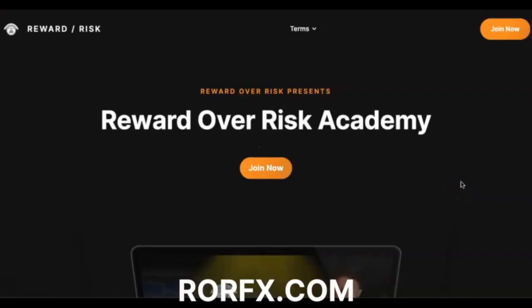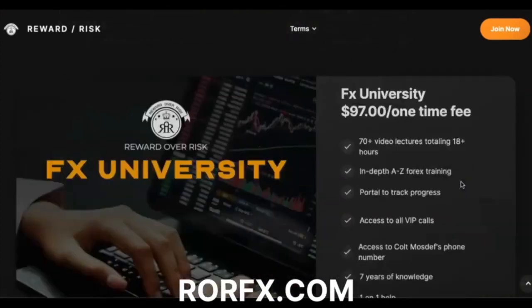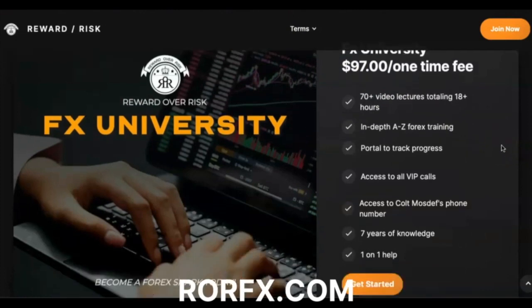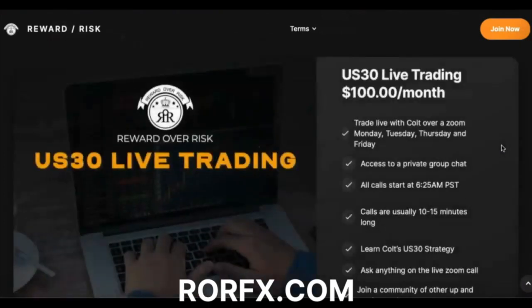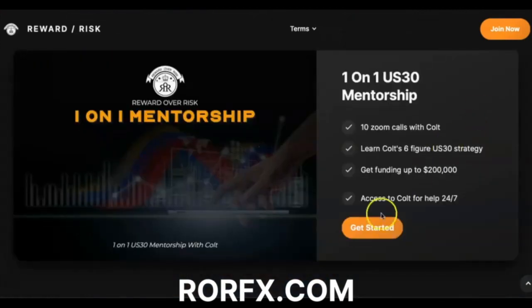Before we get started, this is my new website — officially out with all my up-to-date products. FX University is now $97, a one-time fee — this is my top Forex course, great for any beginner trader. If you want to trade live with me every day and learn how to trade US 30, I do have live trading open. For one-on-one mentorship, click 'Get Started' and book a call with me.